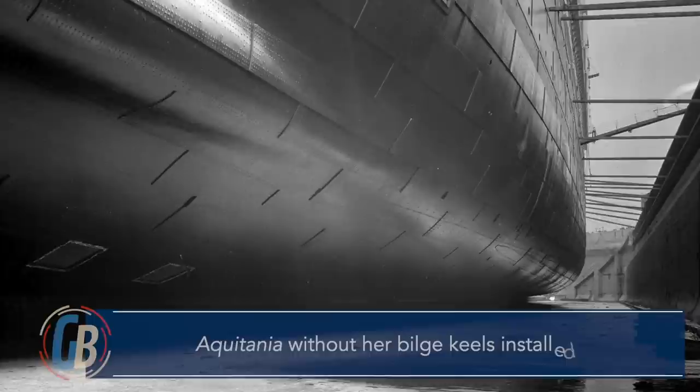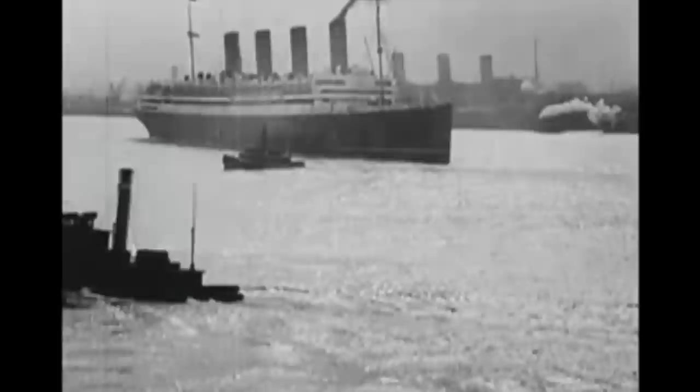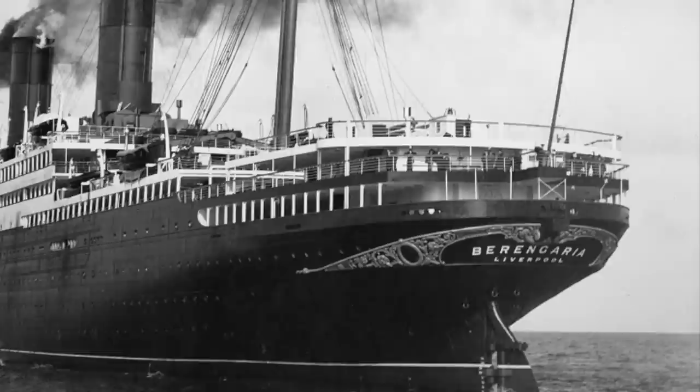Luckily, Aquitania had been designed with bilge keels as a possibility, and was easily fitted with them instead. Even though Aquitania missed out on what could have been her prime years of commercial service, she did quite well in the years following World War I, despite having to compete with the newer liners as they were introduced. And although she lost her running mate Lusitania during the war, Cunard received the huge German liner Imperator as a reparation.